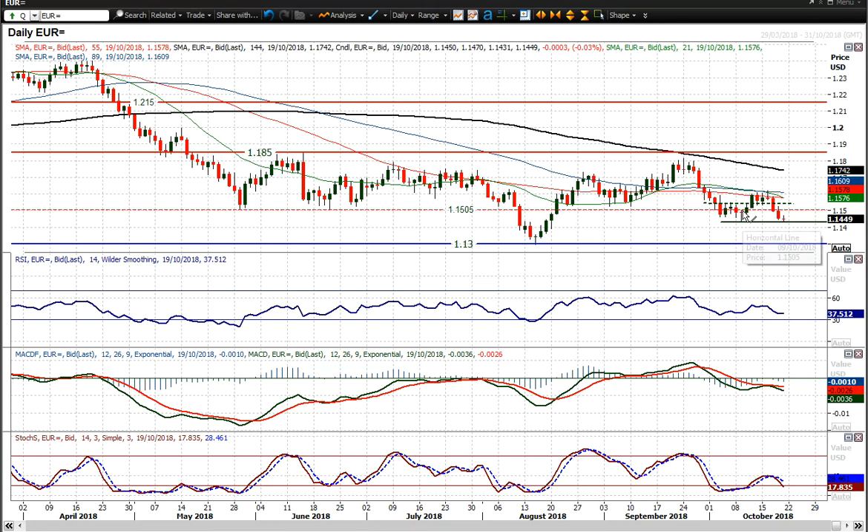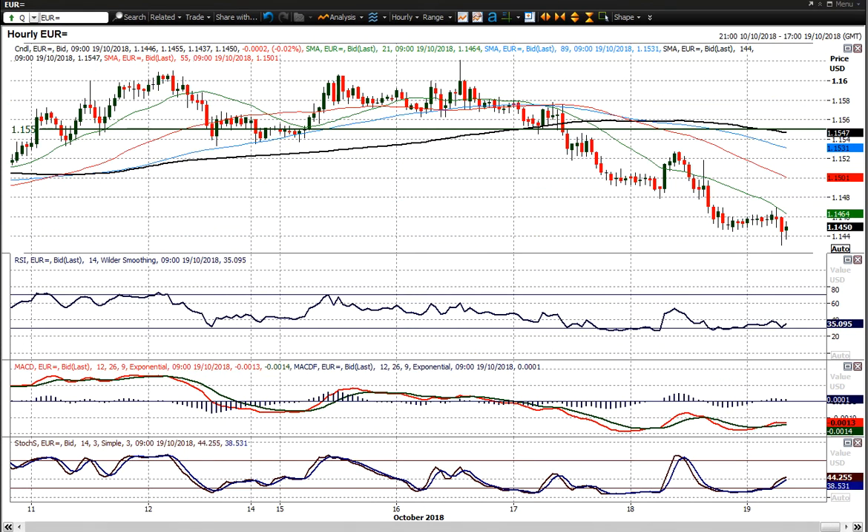So below 1.14.30, and you really are opening the downside once more to the 1.13 big figure. And unfortunately for any Euro bulls out there, I think this is certainly turning into a sell-into-strength market now.